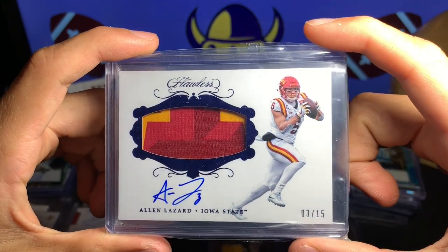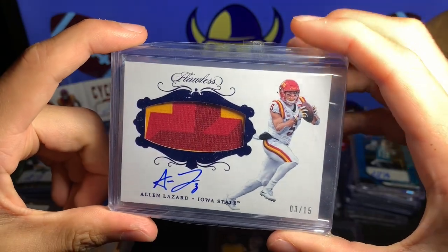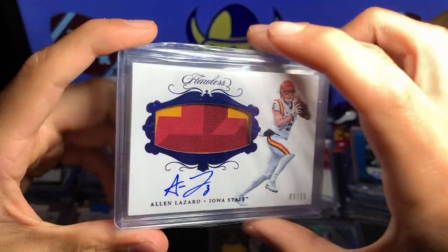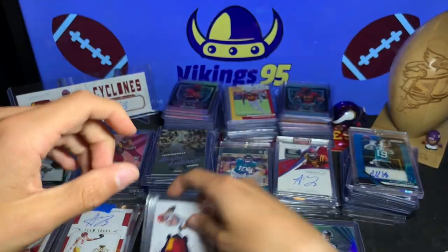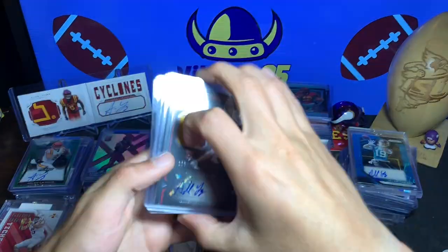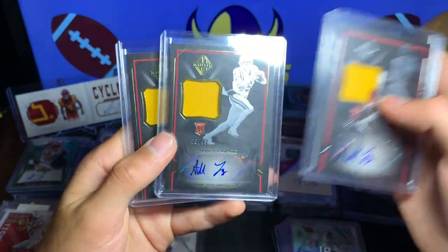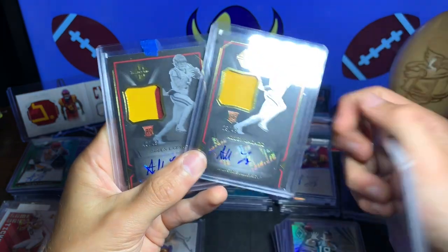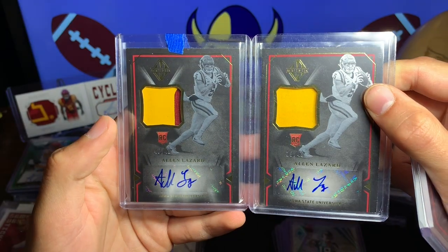Only one of these but a beauty — this is 3 of 15 from Panini Flawless, and you got that eye right there and the on-card auto. Very nice, very cool from Flawless. We have a couple of Majestic here — the 120 out of 199 RPA, that's the silver. And then we have two gold — 29 and 40 out of 49.